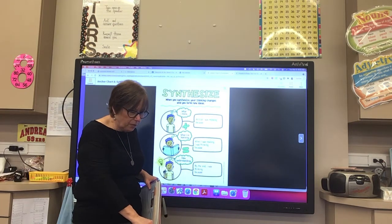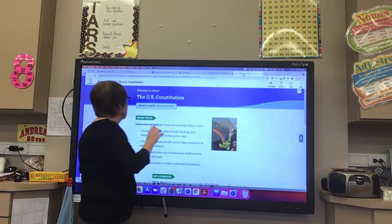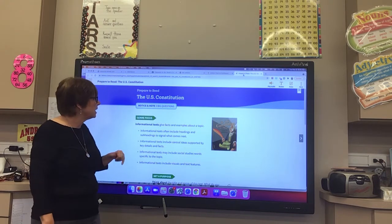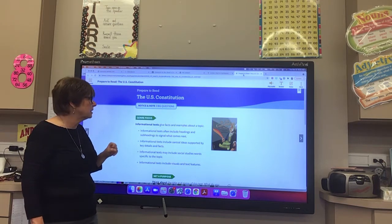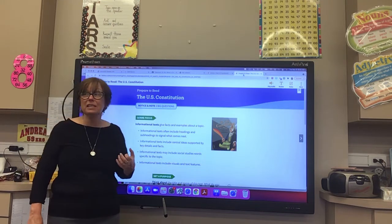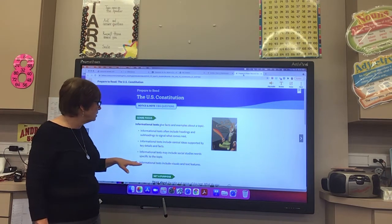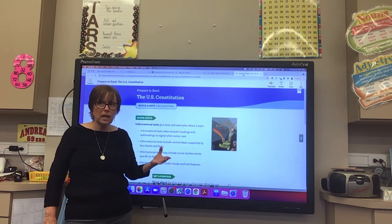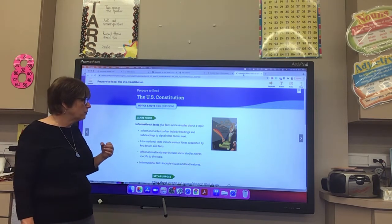We're going to be on page 230. Let's turn to page 230. Here's our genre focus — informational texts. Informational texts give facts and examples about a topic. They often include headings and subheadings to signal what comes next. They include central ideas supported by key details and facts — central ideas are the same as main ideas. They may include social studies words specific to the topic, and they include visuals and text features. In our last social studies magazine, we did hear about the Constitution.